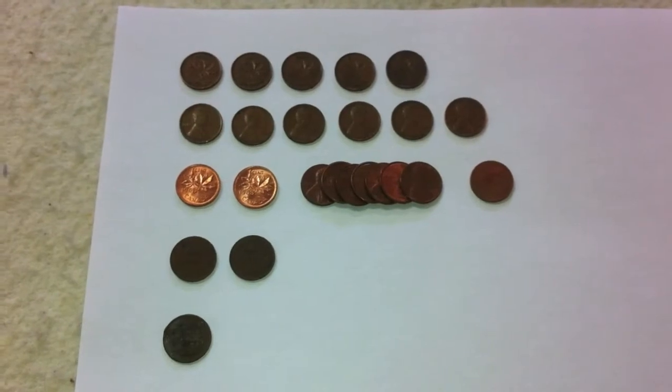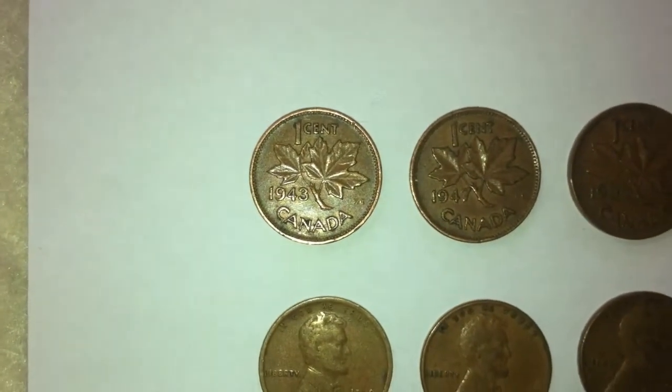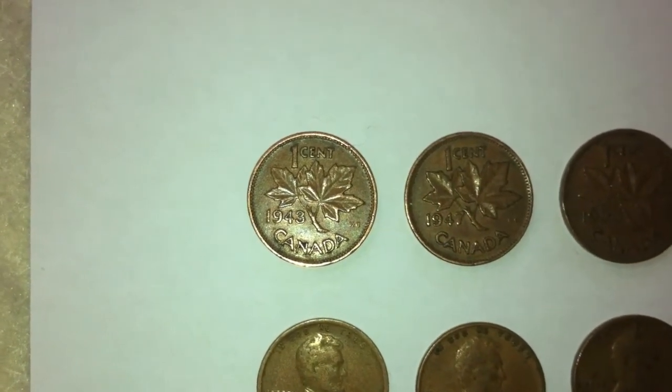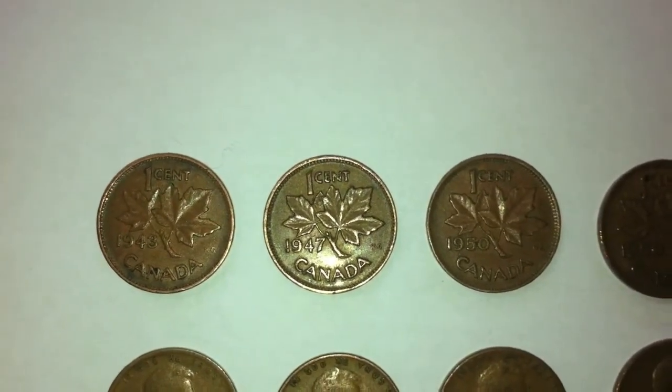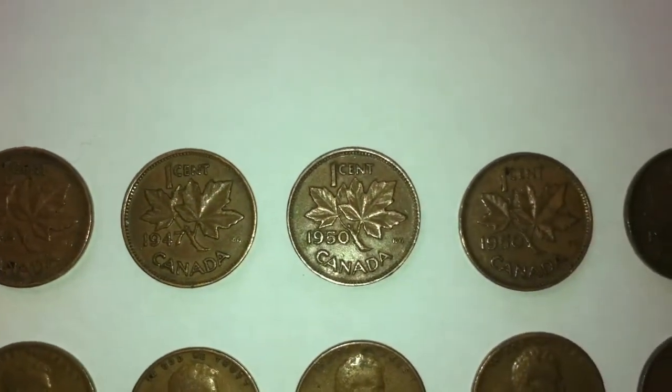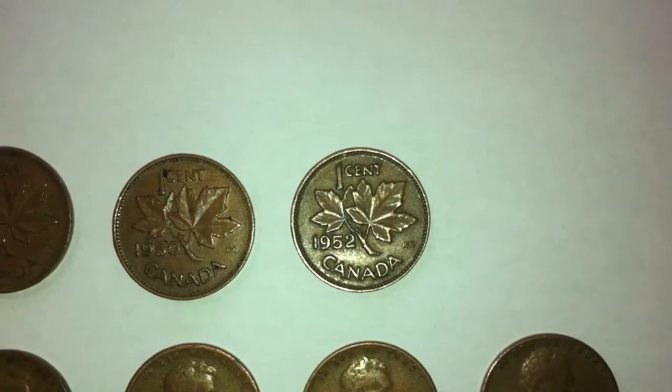Now taking a look at the older and numismatic coins found from the box — let's start with our five King George the Sixth pennies. The first one is a 1943. We also had a 1947, two from 1950, and lastly one from 1952.